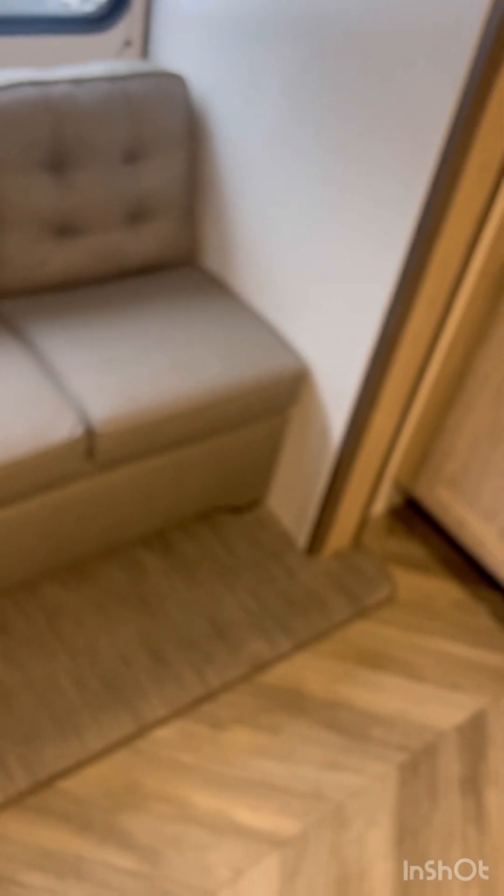You got the dinette, turns into either a bed or the dinette. The couch — turned into a bed very easily.